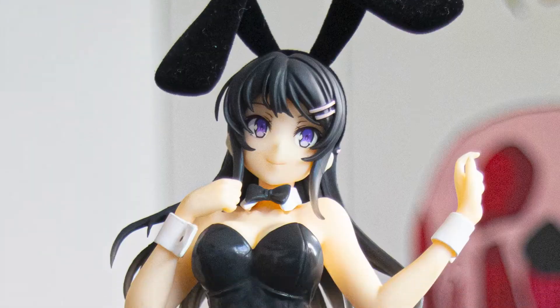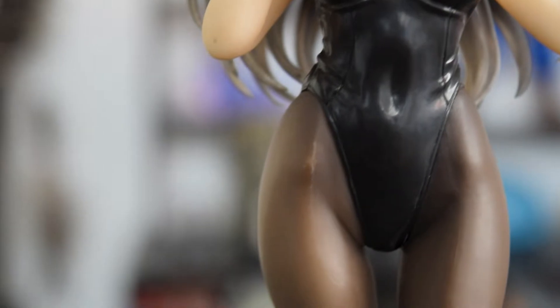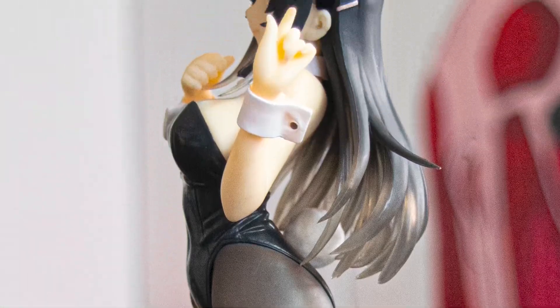Now moving on to the bunny suit. The contrast that worked well for the velvet ears didn't help the Taito figure's main suit, which looks like it's made out of cheap plastic. The glossy shiny material really drags down its look. I do understand the reasoning — bunny suits are made from a leather-like glossy material, so they were going for a realistic approach, similar to how the velvet ears mimic real bunny ear texture.